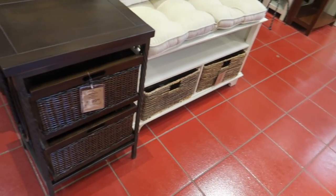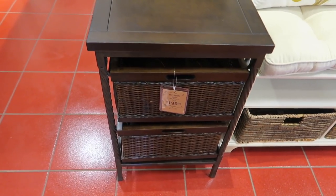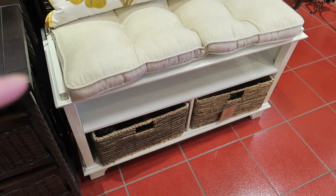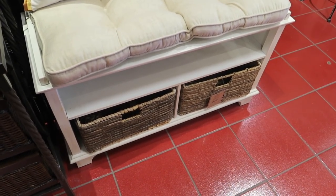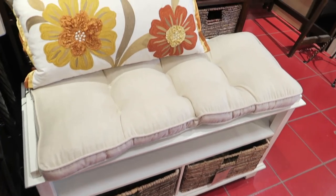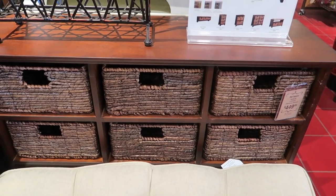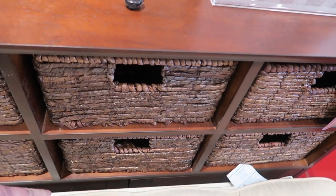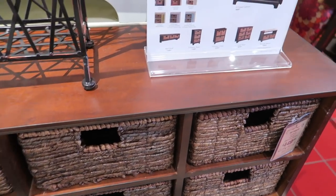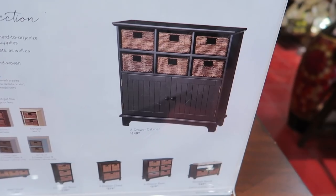We've got some little drawer chests here. This is nice for your entryway and it's got some little storage baskets. That's $350. And then they've got a bigger storage basket shelf that goes down to the floor - you can't see it because the bench is in the way - and it's $450. It looks like this. I do like that as well.